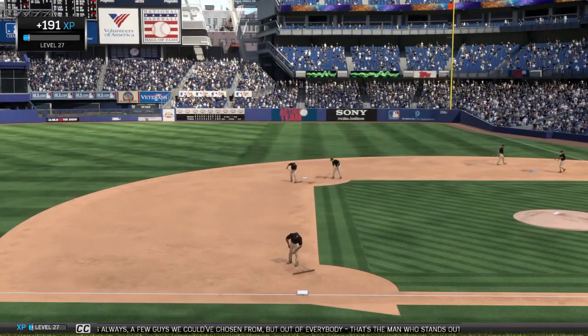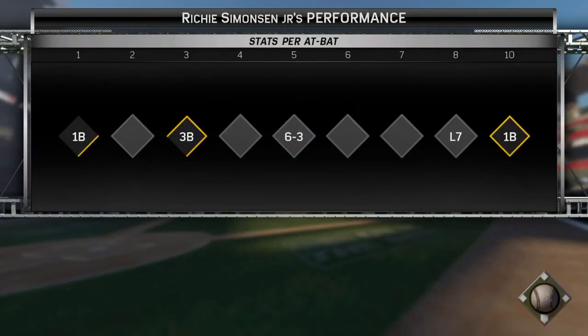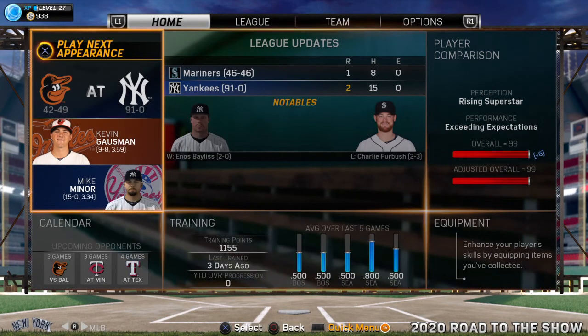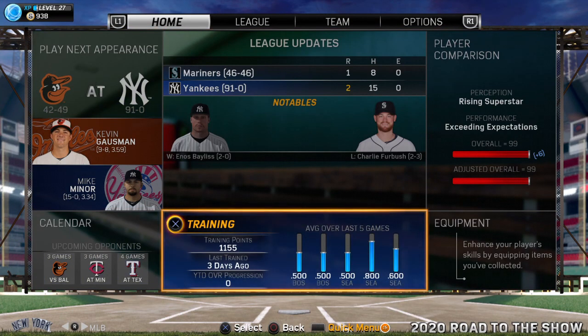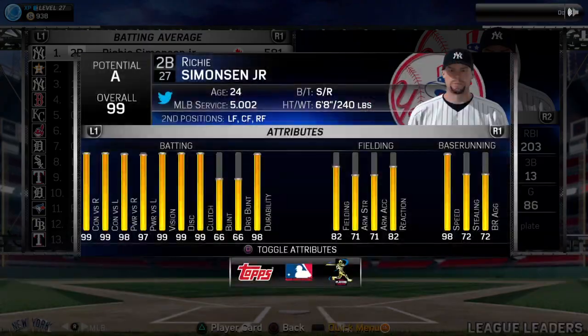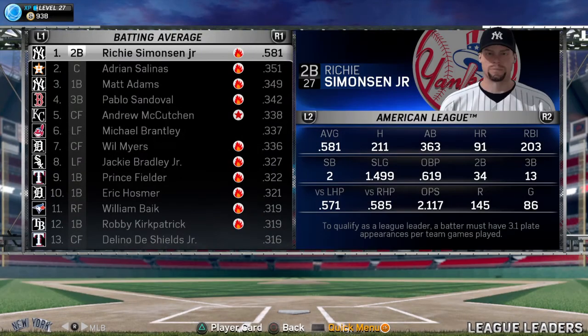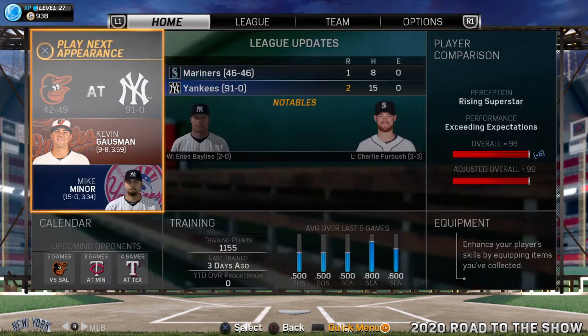A few guys we could have chosen from, but out of everybody, that's the man who stands out. And the Tigers have done it for the fourth consecutive year — here they are, champions of the American League Central Division.